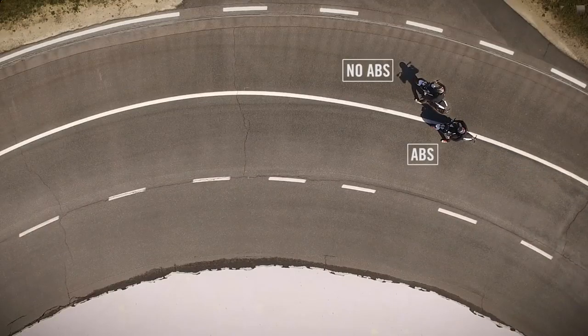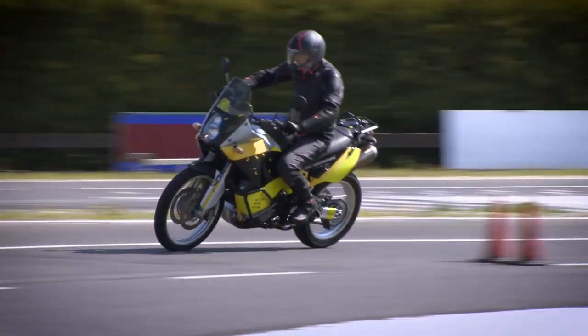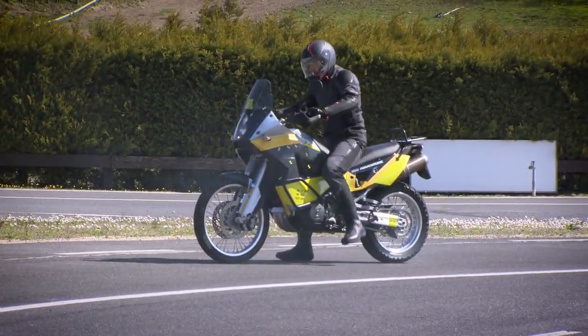On the bike without ABS we might have a more controlled stop, but the test shows that it's hard for the rider to maintain the right direction of travel. The cornering ABS, which is part of the MSC system, helps you get the best out of the situation.